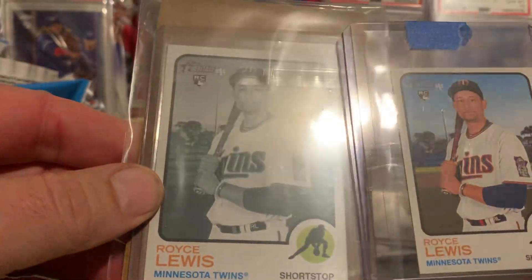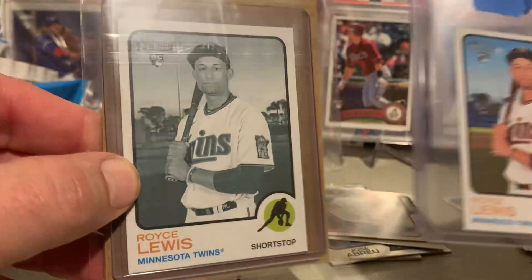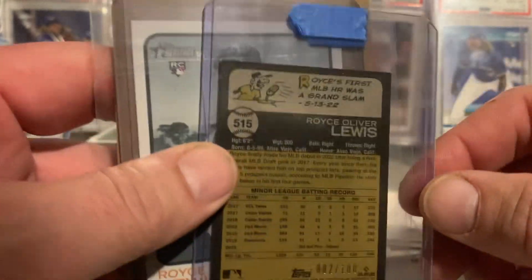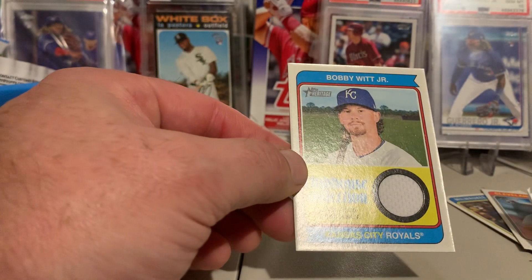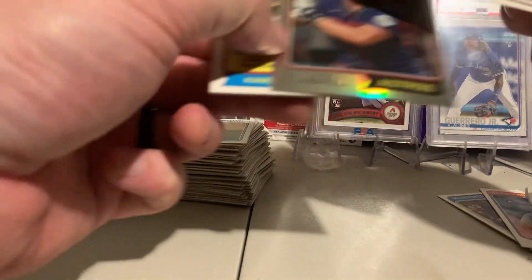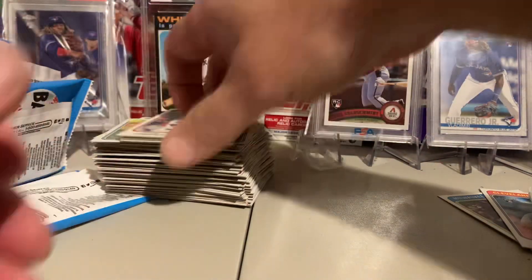Look at what I got off eBay — Royce Lewis black and white, looks to be in perfect condition. Royce Lewis rookie mini numbered to 100. That was a very impressive part of the season he played. And that's the second Bobby Witt Jr. I've pulled — got a chrome. I'm not mad.